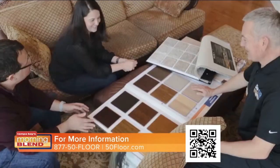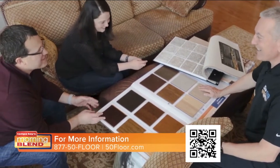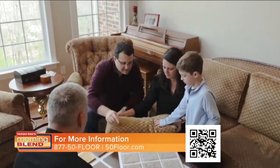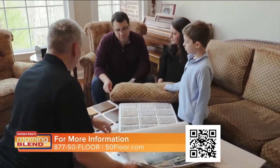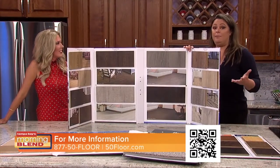When you go to a big box store, you don't get this kind of treatment. This is a big undertaking, and we at 50 Floor realize that. We want you to pick the materials that are going to work best in your home. You'll be able to see all these samples with your decor, with your lighting. We really are the pioneers in shop-at-home flooring.